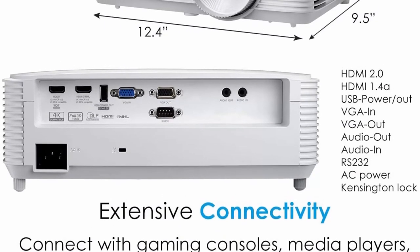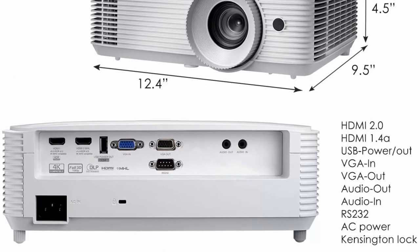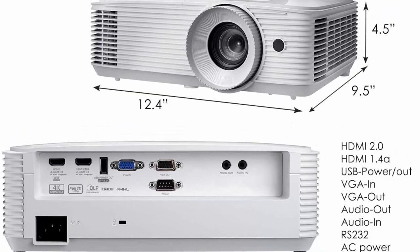Enjoy up to 15,000 hours of lamp life, enabling an average of 4 hours of viewing time every day for 10+ years.